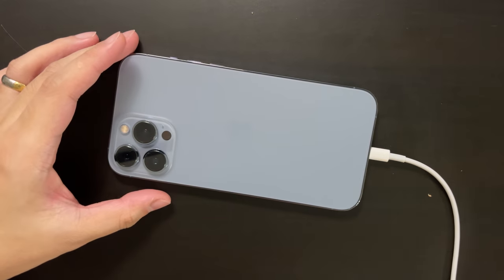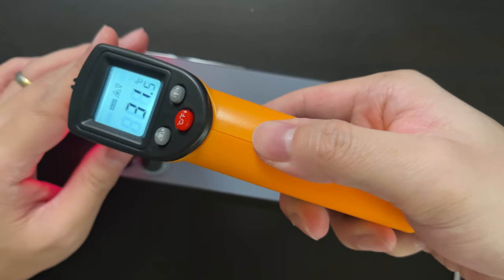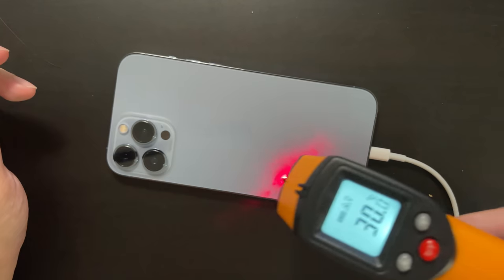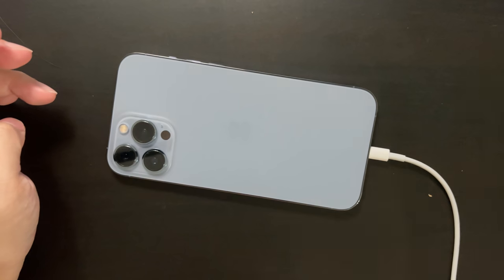Hey guys, what's up? This is GoldenRevealer and nice to see you again. This is an iPhone 13 Pro Max, and just do a quick check of the temperature — it's around 30 degrees C, which is perfectly fine.